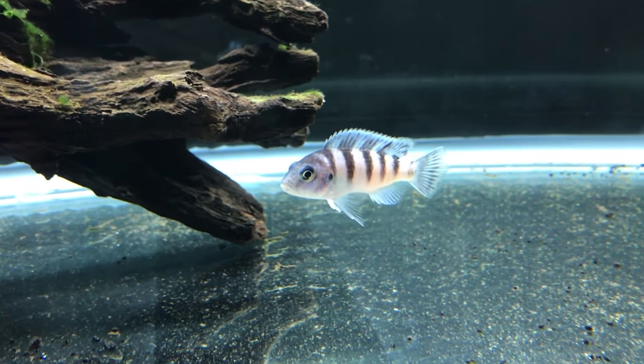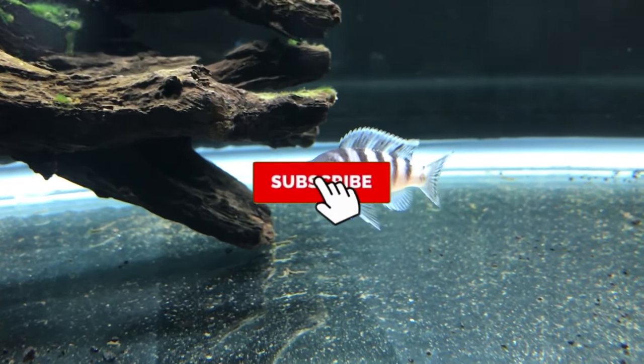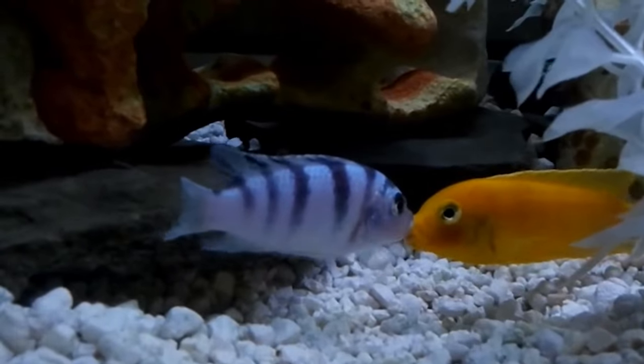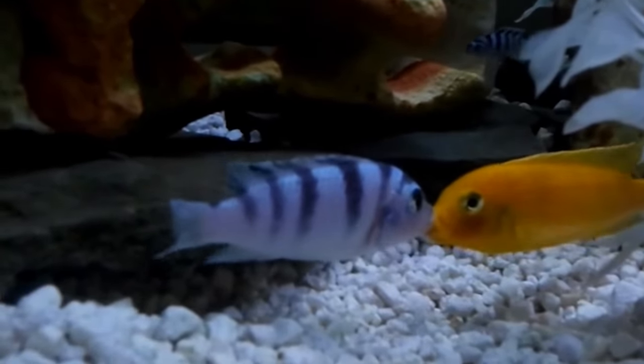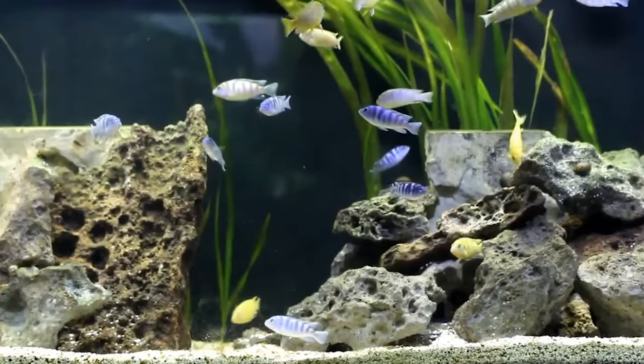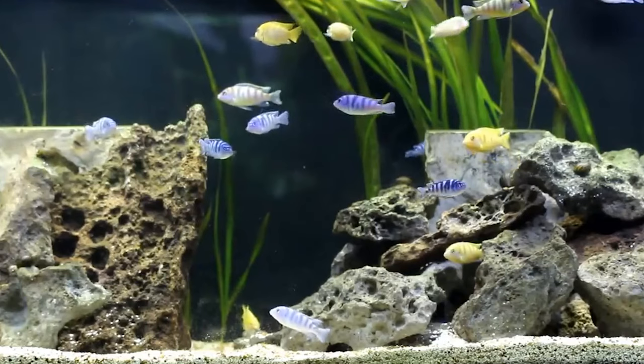Number 15: Kenye Cichlid. The Kenye Cichlid is a beautiful silver fish banded in black. Don't let their good looks fool you, though — these fish are very aggressive. They won't eat anybody since they are herbivores, but they might pick a fight or two. They reach up to 6 inches as adults and need a tank of at least 50 gallons or more to thrive.